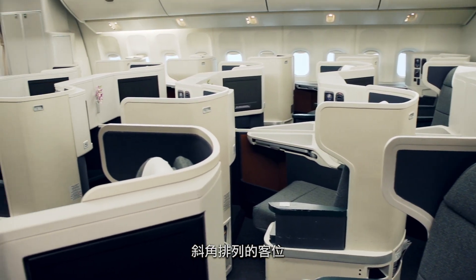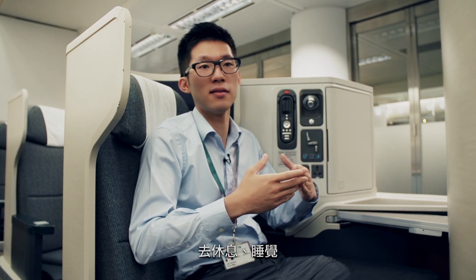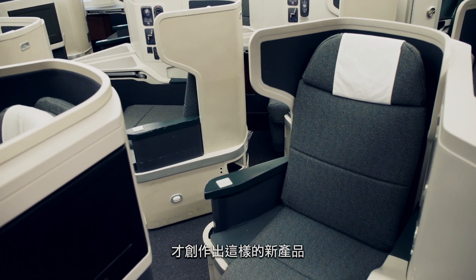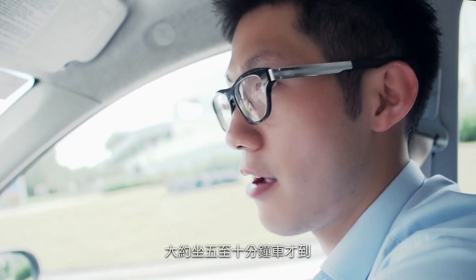Having the seat diagonal so that people can have more privacy and more room, and a more comfortable environment to sleep in, actually took a lot of time to get to what we have right now. I'm going to take you to the hangar — that's where the aircraft does maintenance — it's about a five to ten minute drive.